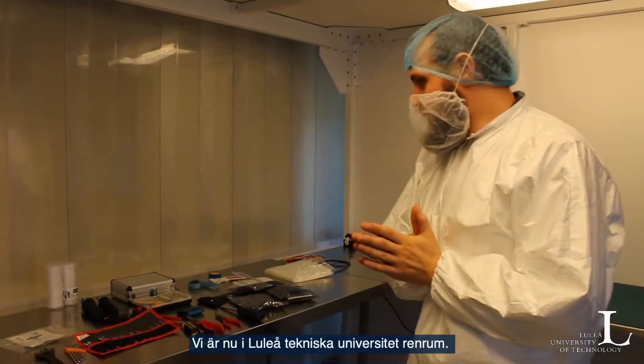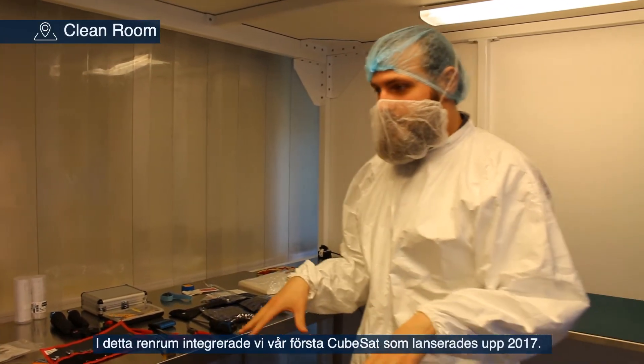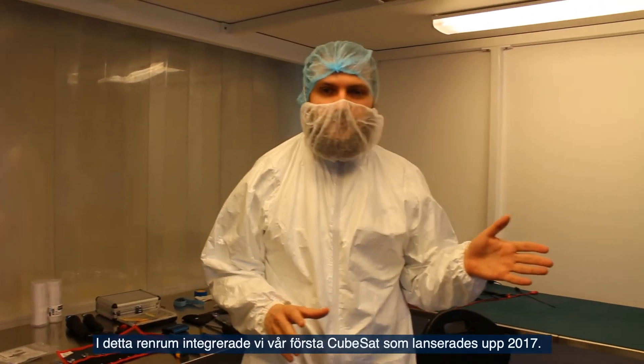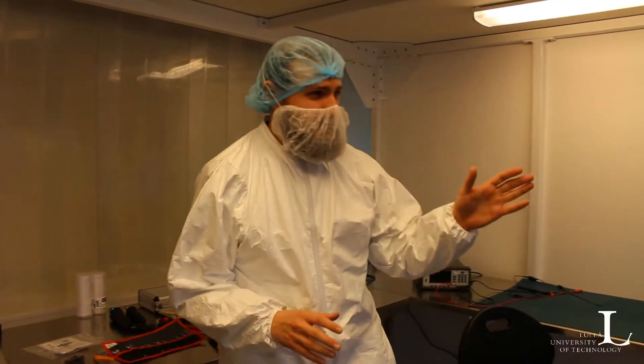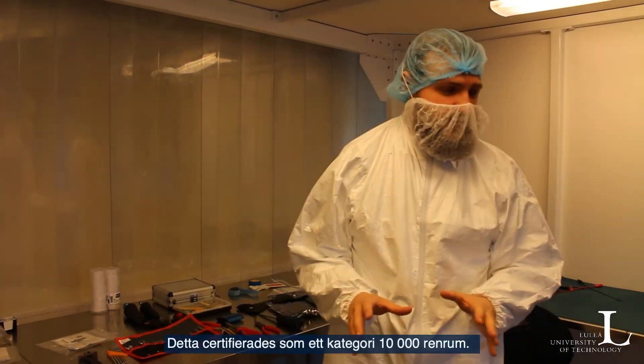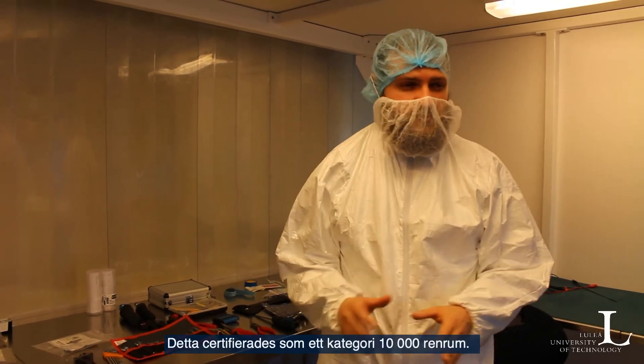We are now in LTU's clean room. In this clean room, we integrated our first CubeSat that was launched in 2018 — integration was done in 2017. This is certified as a category 10,000 clean room.